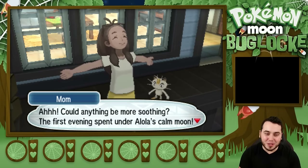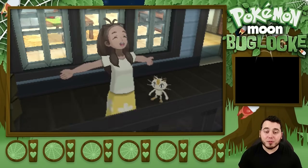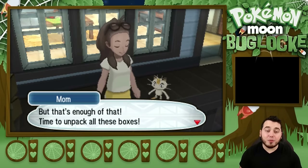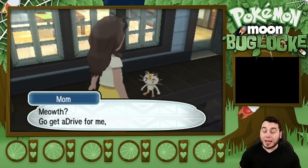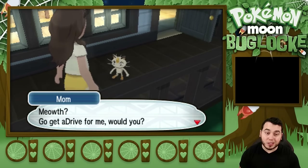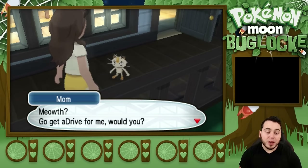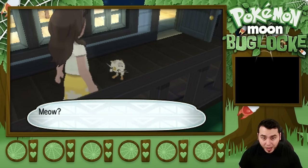It's time to jump into it. Could anything be more soothing? The first evening spent under Alola's calm moon. And there's a little Meowth. I feel like I could stay out here forever. Time to unpack all these boxes. As someone who just moved, it took us weeks to unpack — like we didn't have a lot of stuff either. Just when you're so busy, it's so hard to get all that stuff done. Meowth, go and get aDrive for me, would you?